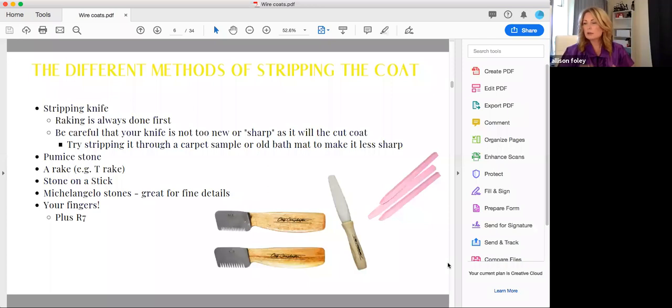When stripping — using the thumb and knife method to pull out longer coat — you can add a little bit of white chalk to help you pick up the coat with your knife and thumb or with fingers alone. In a section about the size of a softball, put some chalk and strip that area, then add a little more chalk and strip again. You can also use R7 ear powder, which is very grippy and really helps strip that excess hair out.